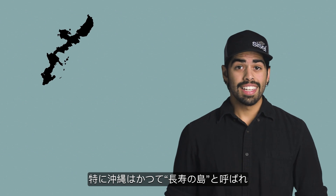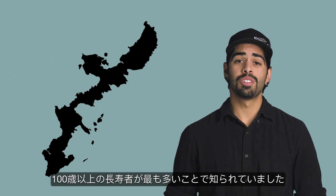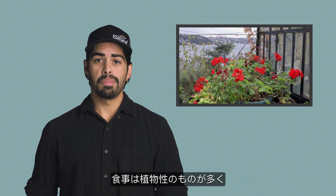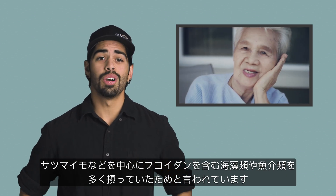Okinawa has been nicknamed the island of longevity and is known to have the highest concentration of people that have lived to be over 100 years old. Okinawans maintain an active and healthy lifestyle, and their regular diet is 96% plant-based and consists of foods like sweet potatoes, seafood, and seaweed containing Fucoidan.